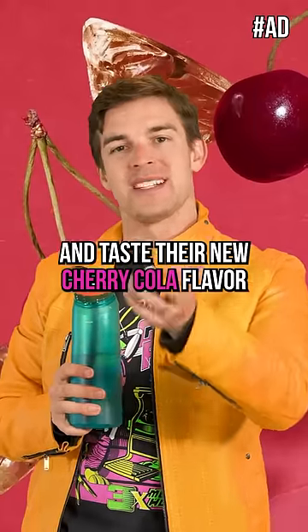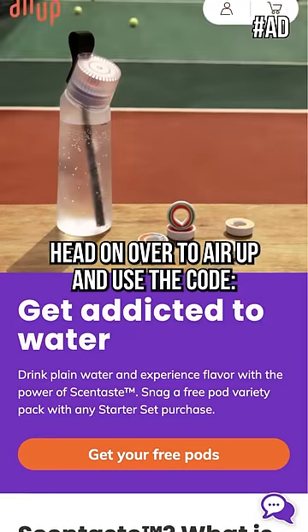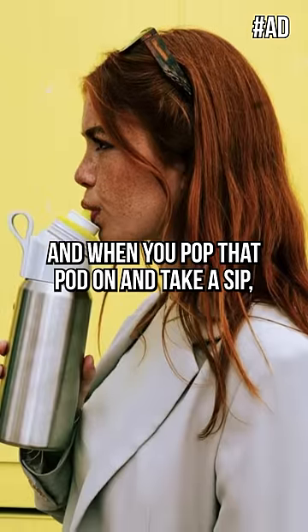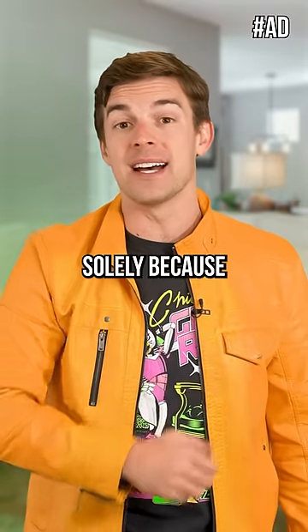If you want to try it out for yourself and taste their new cherry cola flavor, head on over to Arup and use the code CHERRYCOLA15 for 15% off sitewide. And when you pop that pod on and take a sip, remember, the effect is happening solely because of retronasal olfaction.